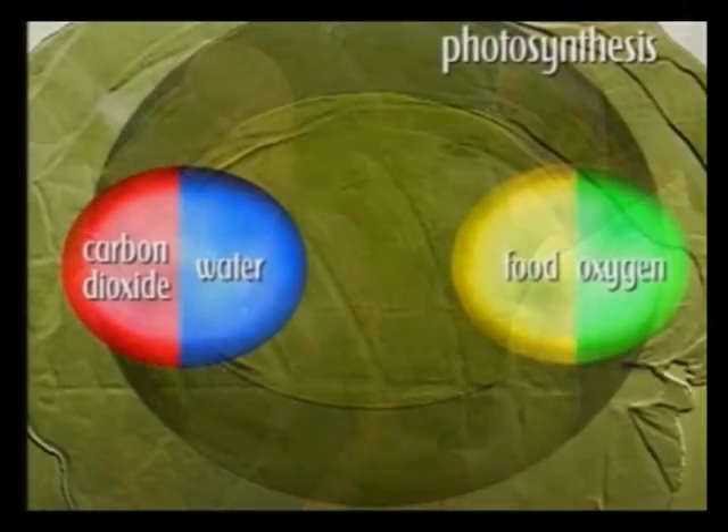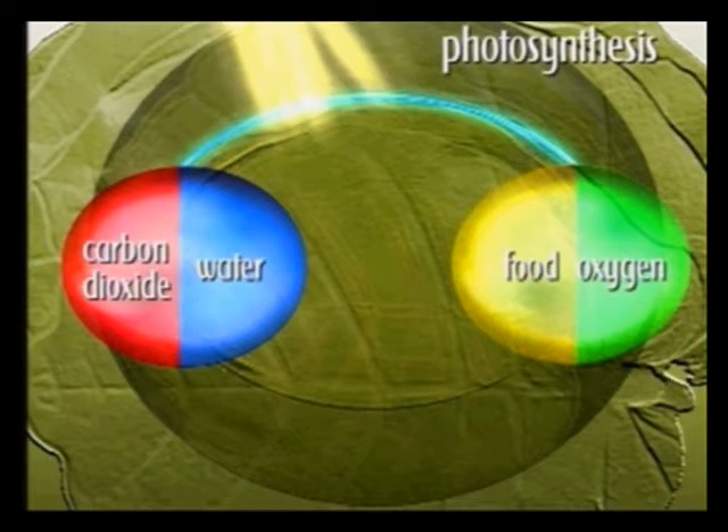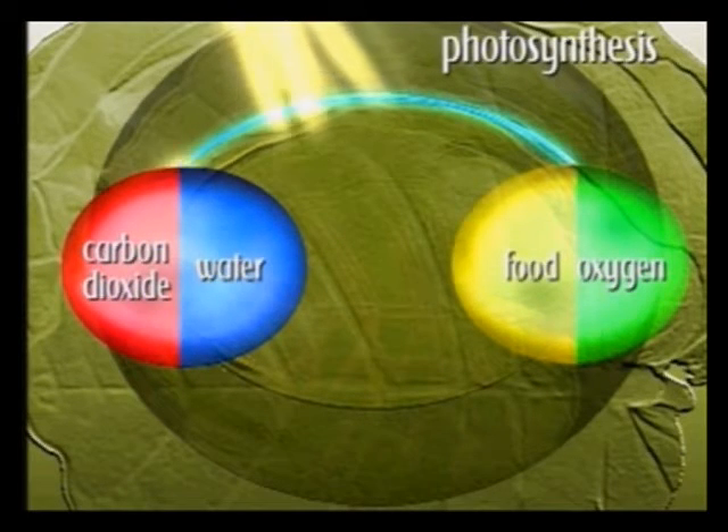And of course, there's a by-product from all this — yes, oxygen. Now, let's go over that again. Photosynthesis is plants using the energy from sunlight to make the food they need to grow. And as part of this process, oxygen is produced.